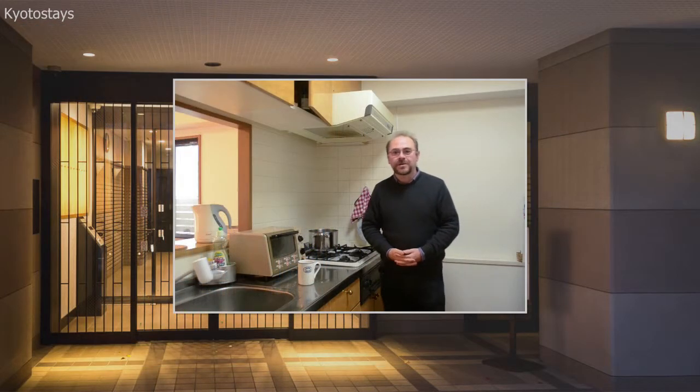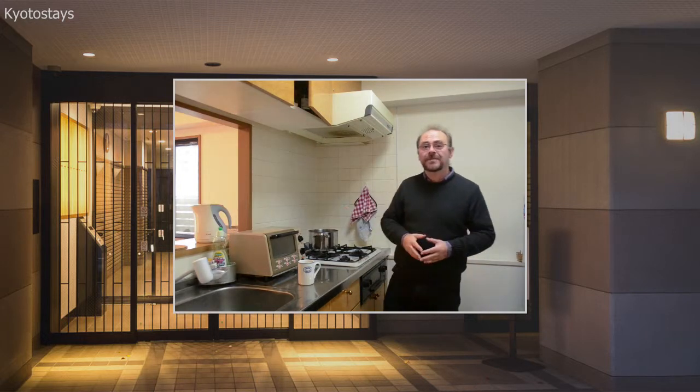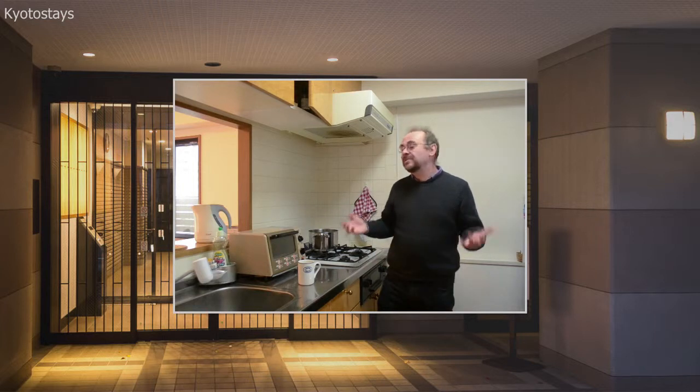Hello, my name is John Rowan and welcome to the Kyoto Stays Gojo Kitchen. This is an important room for many of our guests because many of our guests stay for a relatively long time, so they need to cook — they can't eat out all of the time. Even if they're on a short stay, maybe they come with children and they need to cook. So this is an important room.